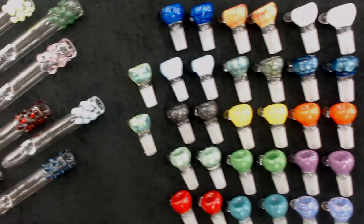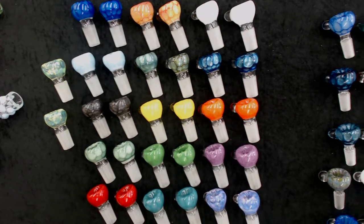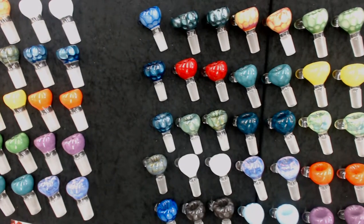Next up, Honeycomb Slides — available in both the 19mm and the 14mm, in a wide variety of colors, including Serendipity, Slime, Pink Slime, and Unobtanium. Every color of the rainbow.